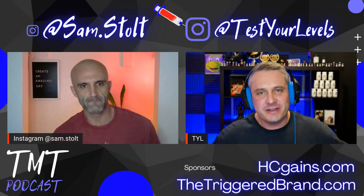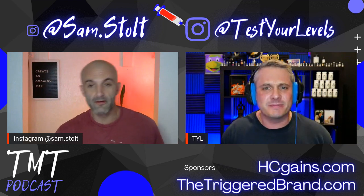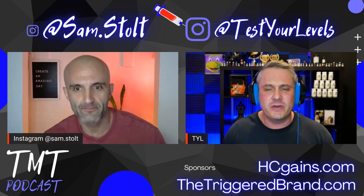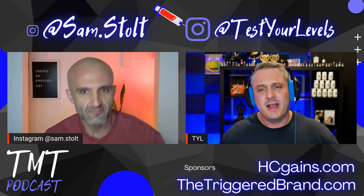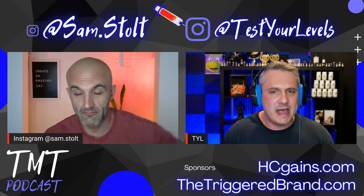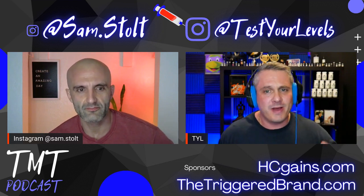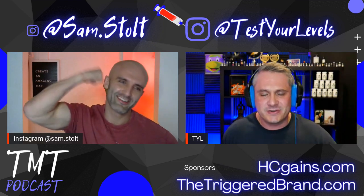What's going on guys? Welcome to the Too Much Test podcast episode 45. We're going to answer some questions from all our awesome viewers. So this one should be a good one. I'm Test Your Levels. You can find me on YouTube, Testosterone and Men's Health. I'm on TikTok and Instagram and I'm here with my good friend, as always, Sam Stolt.